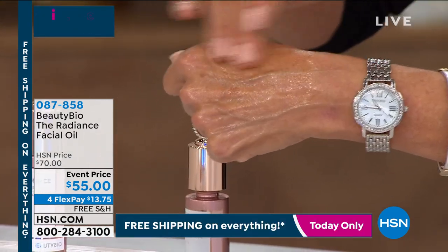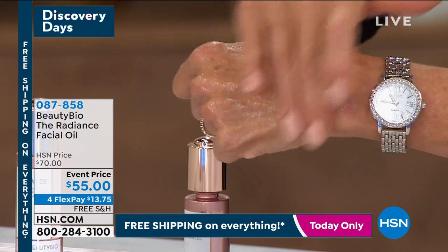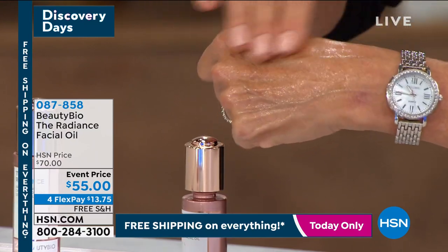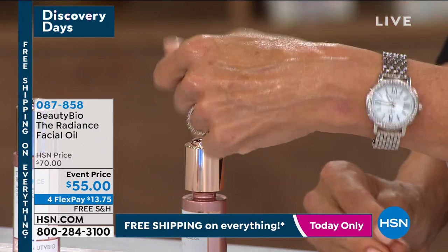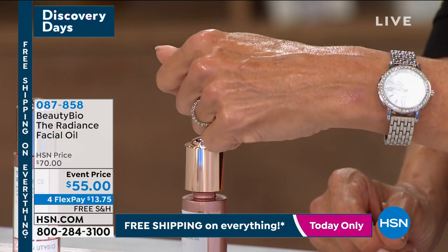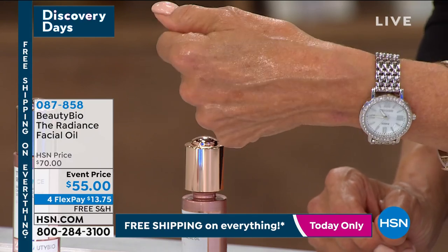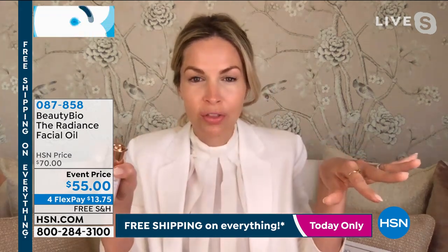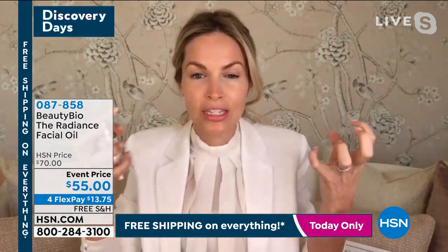It is all about face oils right now. The problem with most of them is they sit on the surface of the skin. This is a brand new delivery system, so it helps to drink into the skin. Most other face oils, if you put them in water, they would float on the surface. This emulsifies into the water.